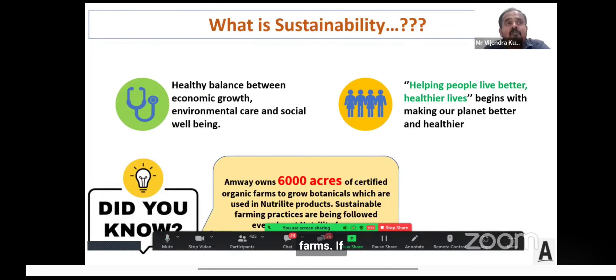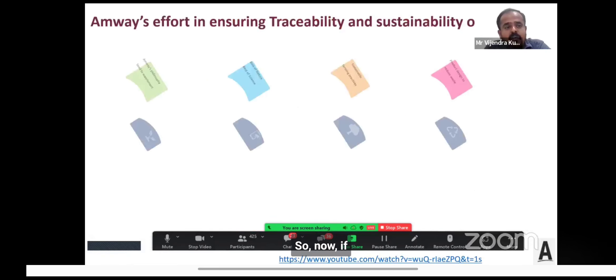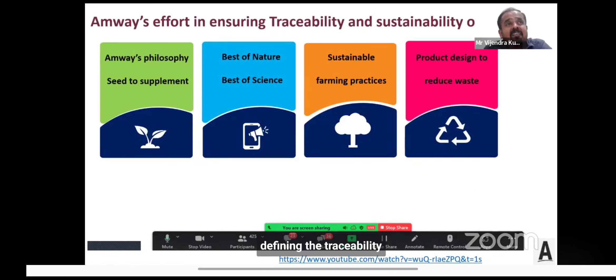Sustainable farming practices are carried out every day at our farms. These six thousand acres are spread across the US, Brazil, and Mexico. Now, after understanding and defining traceability and sustainability, what exactly does Amway do to ensure them for our products?